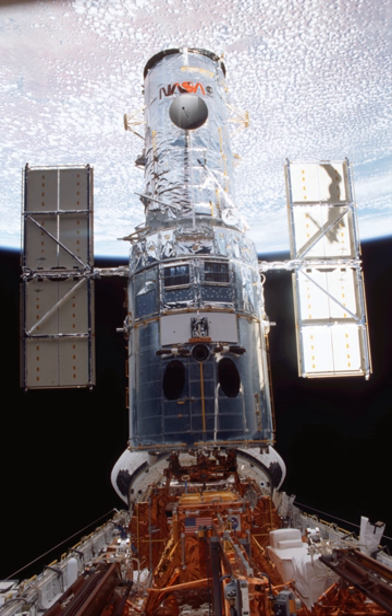Following STS-109, a total of 18 spacewalks had been conducted during four Space Shuttle missions to service Hubble — the others being STS-61, STS-82, STS-103, and STS-125 — for a total of 129 hours, 10 minutes by 14 different astronauts.